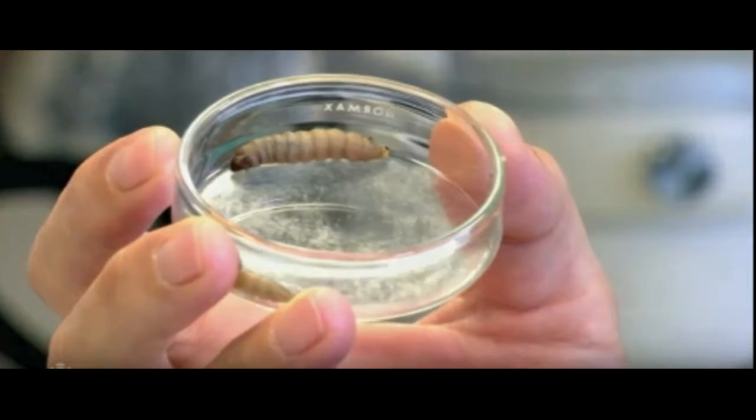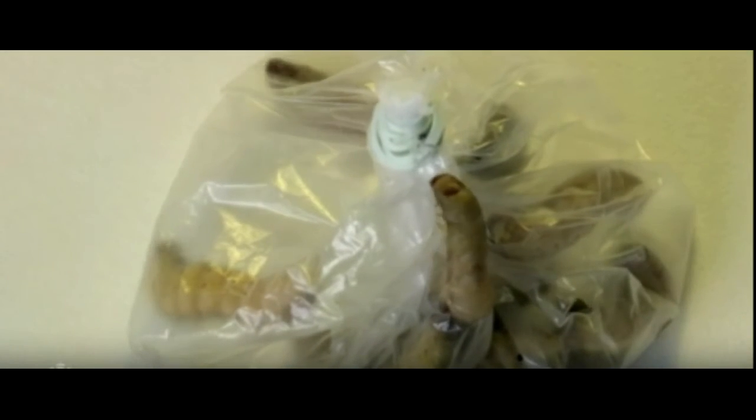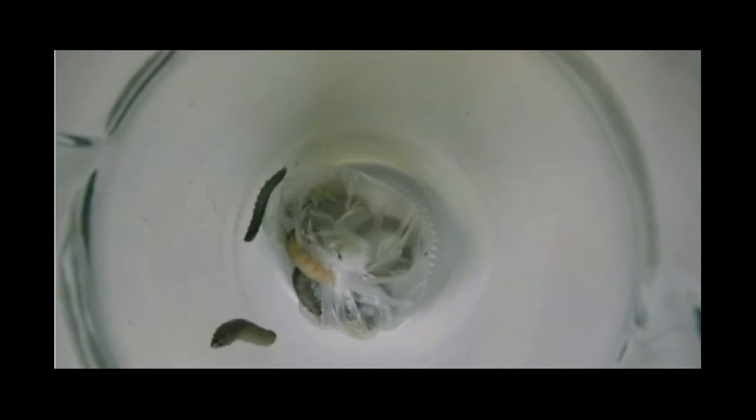Paolo Bamelli, lead author on the paper published in Current Biology, said the discovery occurred purely by accident. His colleague Federica Bertocchini, an amateur beekeeper and co-author of the paper, was puzzled after finding holes in the plastic bags in which she had deposited waxworms removed from her beehives. After further study, they discovered it was the waxworms causing the holes.